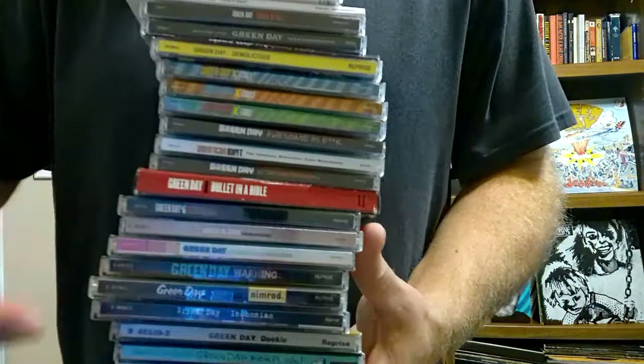Every freaking one of them! Green Day Saviors album cover contains elements from every previous Green Day album cover, and we're going to prove it in this video. And if you stick around at the end, we may even do some compilations and all kinds of insanity.